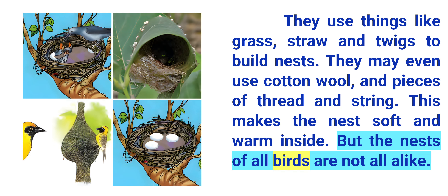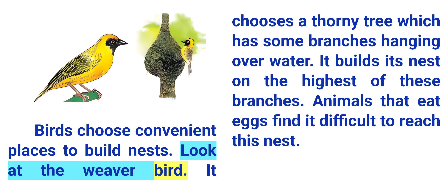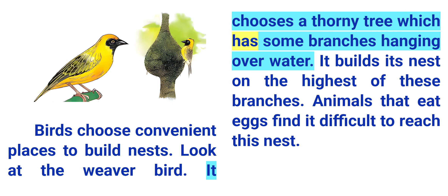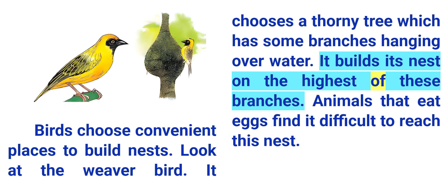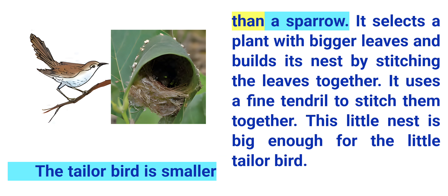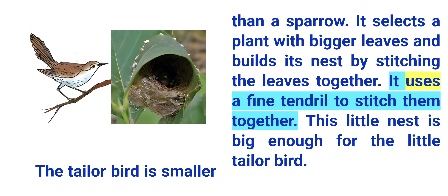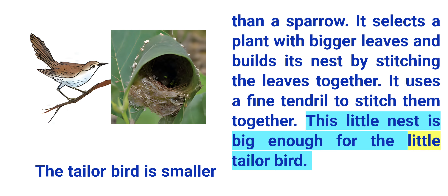But the nests of all birds are not alike. Birds choose convenient places to build nests. Look at the weaver bird. It chooses a thorny tree which has some branches hanging over water, and builds its nest on the highest of these branches. Animals that eat eggs find it difficult to reach this nest. The tailor bird is smaller than a sparrow. It selects a plant with bigger leaves and builds its nest by stitching the leaves together using a fine tendril. This little nest is big enough for the little tailor bird.